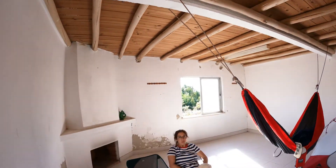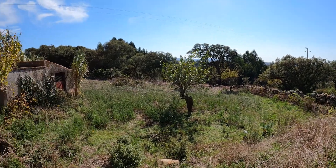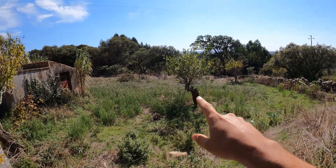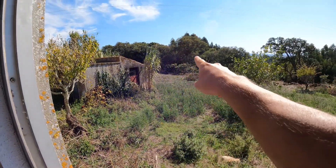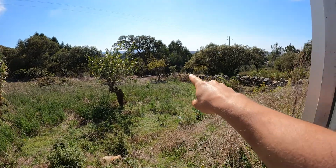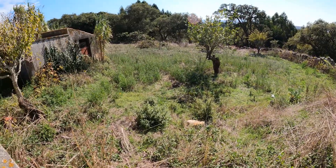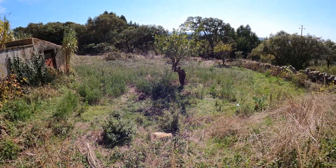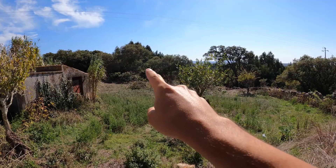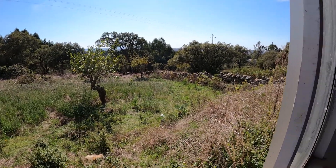Look at the view from this corner of the land. There are fruit trees — a plum tree, a lemon tree, another plum, a grape vine here, and more grapes along the wall. We're in the process of clearing this all up because it's very overgrown. The trees at the back are cork trees. The public road runs along this wall and straight down that way.